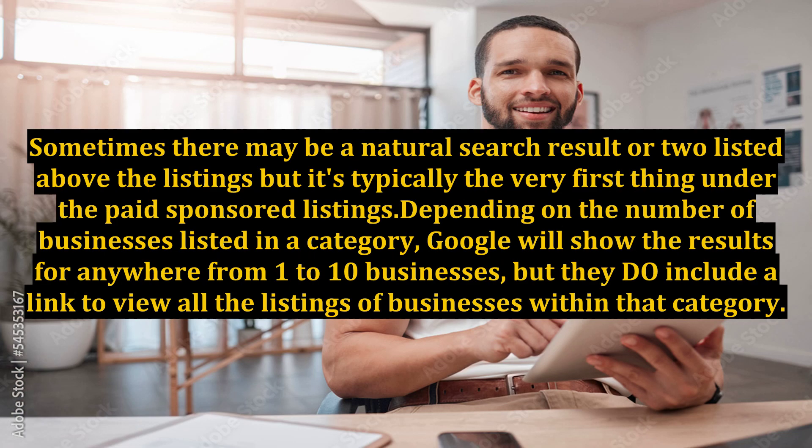Sometimes there may be a natural search result or two listed above the listings, but it's typically the very first thing under the paid sponsored listings. Depending on the number of businesses listed in a category, Google will show the results for anywhere from 1 to 10 businesses, but they do include a link to view all the listings of businesses within that category.